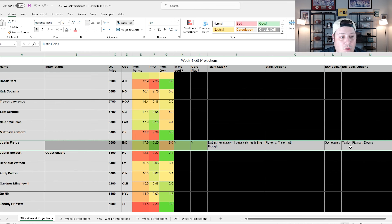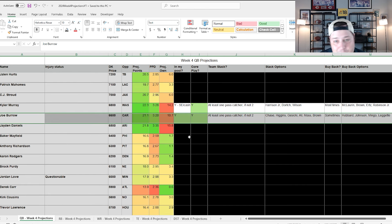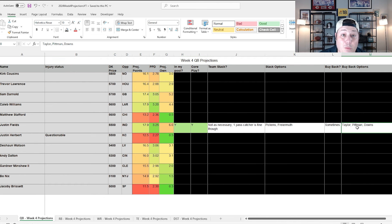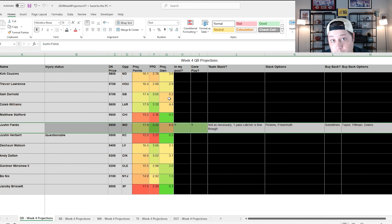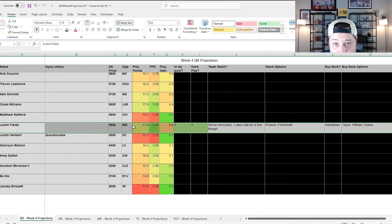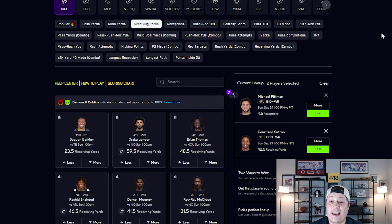For Fields buyback options in large field GPPs, consider Jonathan Taylor, Michael Pitman Jr., or Josh Downs. But you don't have to have it — it depends on the contest. Fields at this price tag is way too cheap for the upside he brings, especially if you start to see that rushing upside he hinted at in the media.